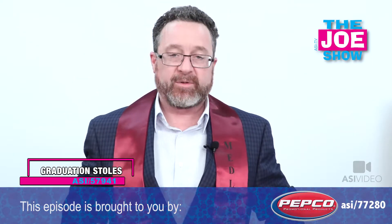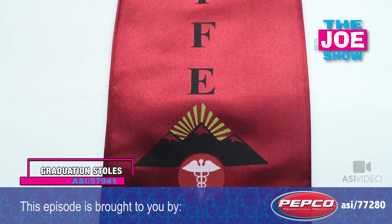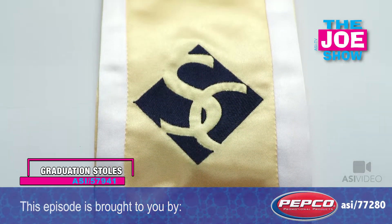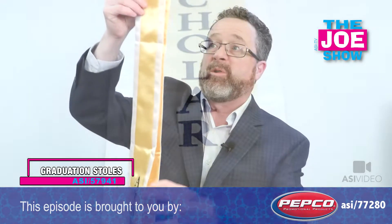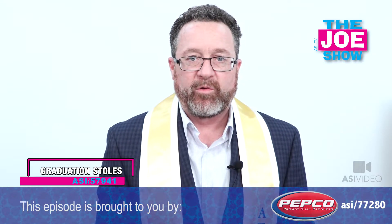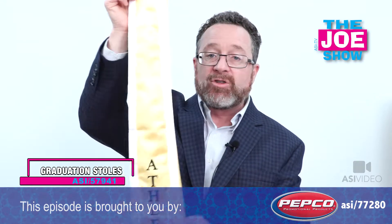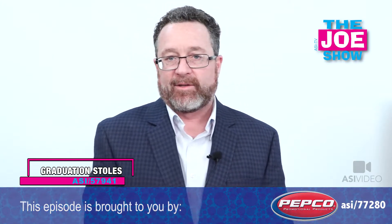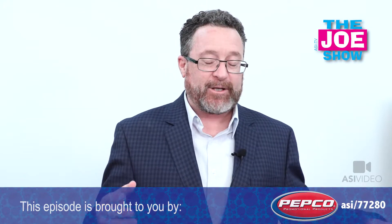I want to show you something that will fit all of them — graduation stoles. They come in a variety of different colors and sizes, and it's something you would wear over your robe. Those little preschoolers can have one saying they're graduating from preschool. There are a variety of different imprinting options — this is a screen print, and here's an embroidered stole. Clubs, fraternities, and sororities at schools do this as well. If you're looking for an opportunity to get into that graduation market, stoles are perfect for a variety of different organizations that graduate students.